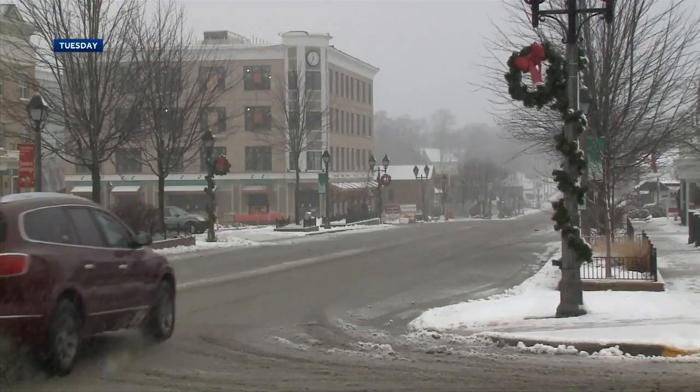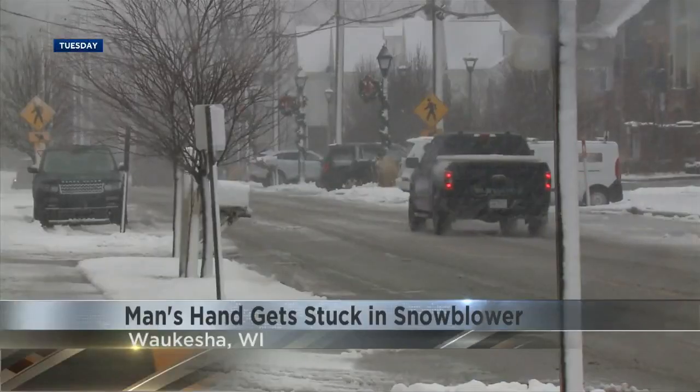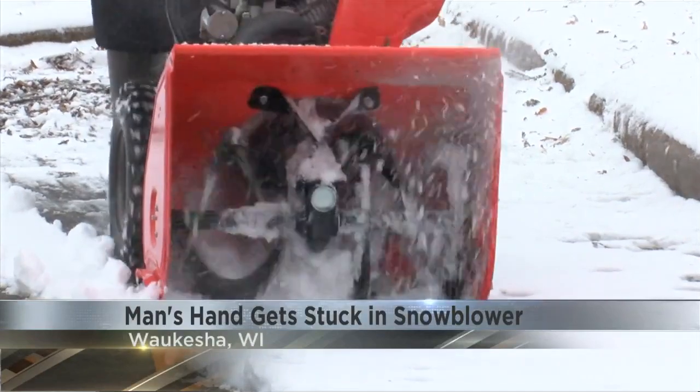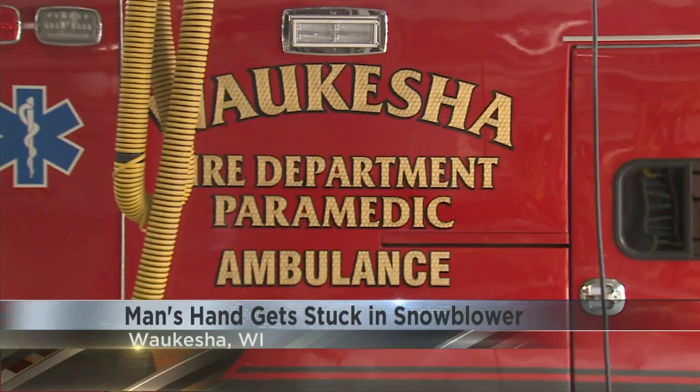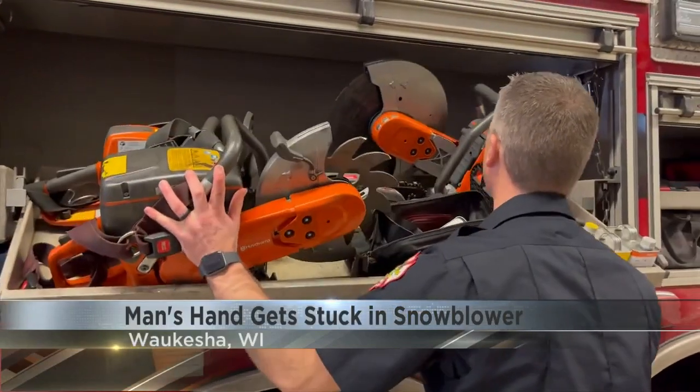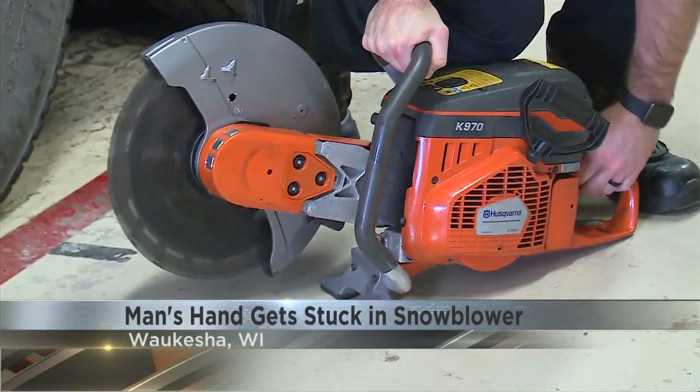Waukesha first responders had to use a saw to free a man's hand from a snowblower. Dispatchers got a call of a man who had gotten his three fingers stuck in the snowblower while clearing his driveway. When first responders got there, they had to carefully use a saw on the machine to free his hand. They took the man to the hospital with just crush injuries to his hand.